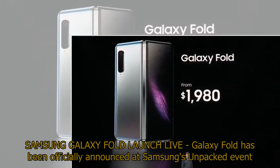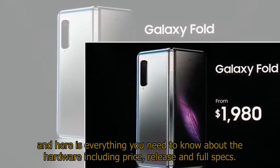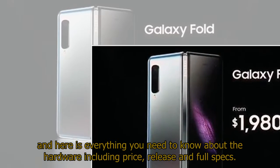Galaxy Fold has been officially announced at Samsung's Unpacked event and here is everything you need to know about the hardware including price, release, and full specs.